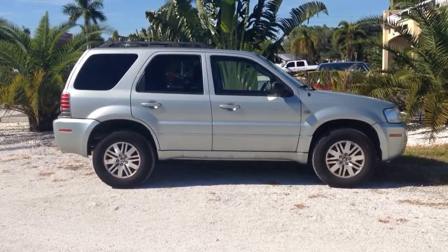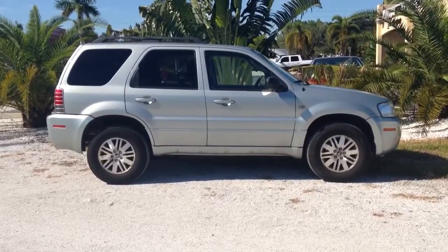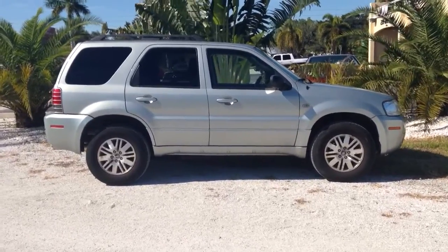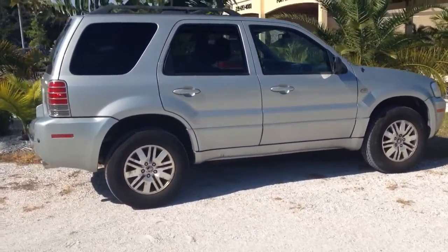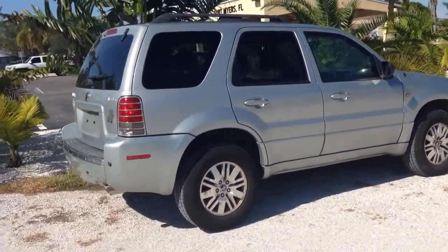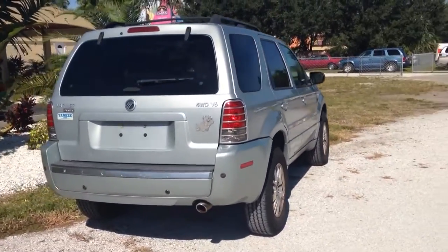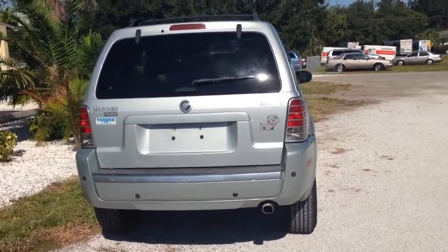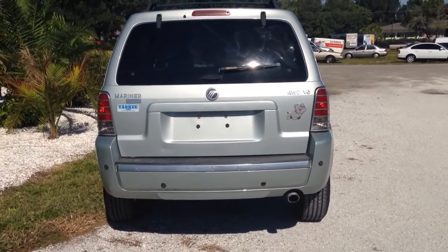Hey folks, this is Austin with Southwest Florida Auto. Today I'm showing you our 2006 Mercury Mariner. Great little SUV — plenty of room on the inside, looks great on the outside. Paint's in excellent condition. It's an all-wheel-drive V6 Premier Package.